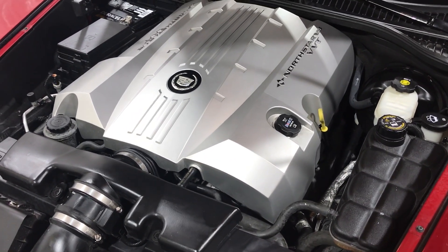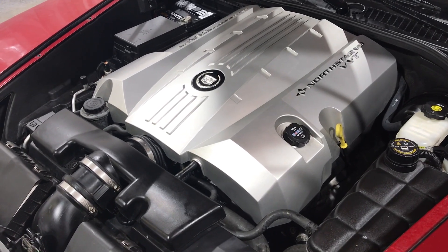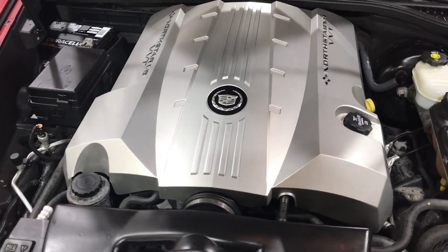Everything runs, drives, operates — everything except for the roof. But every XLR we get, the roof doesn't go down. We're not sure if it's computer controlled or what the issue is there.